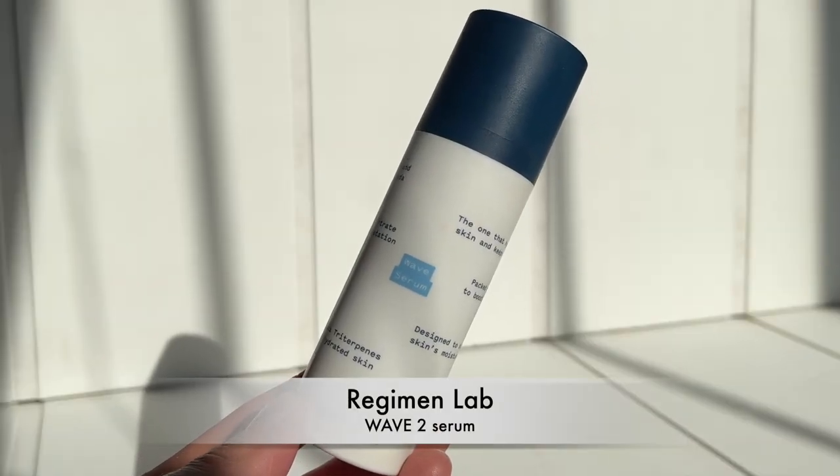Don't underestimate the power of hydrating skincare products. Two I want to call out today are from Regimen Lab — an indie skincare brand from Toronto that I love to shout out. They've recently formulated their Wave Serum, an uber-hydrating serum, and also reformulated their Cream moisturizer — both are iteration two of these products. I love to apply the Wave Serum and Cream on top or even mix the two together for a burst of hydration. Wave is $47 and Cream is $49 — together they pack a fabulous hydration punch.